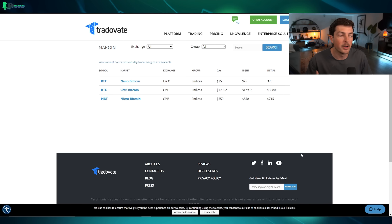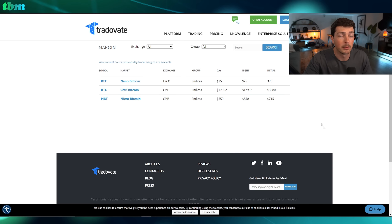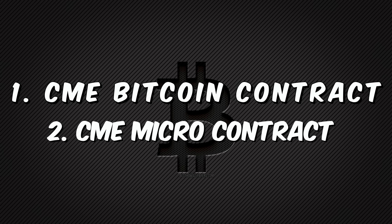When we look at the nano Bitcoin option here on Tradevate, which is what I use to trade with every day — the platform and broker — you can actually see a few different Bitcoin options. The brand new one is the first option, but we do have two offerings from the CME that have been around for a while: the CME Bitcoin contract and the micro Bitcoin contract.